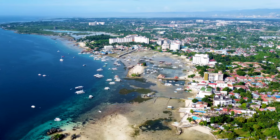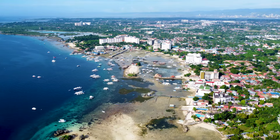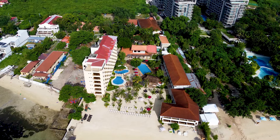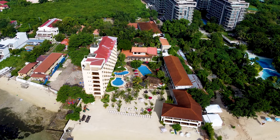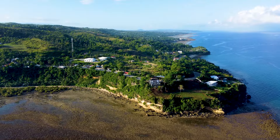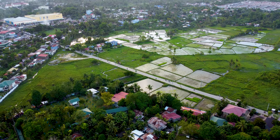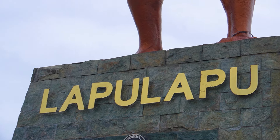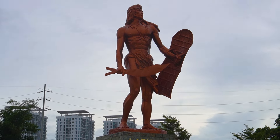Located in Lapu-Lapu in the island of Mactan, this is 30 minutes away from the airport, which makes this a really convenient vacation destination for anyone who needs a quick getaway. Cebu is arguably the most popular tourist destination in the Philippines, and this island is one of the most significant landmarks in our history for the Battle of Mactan.